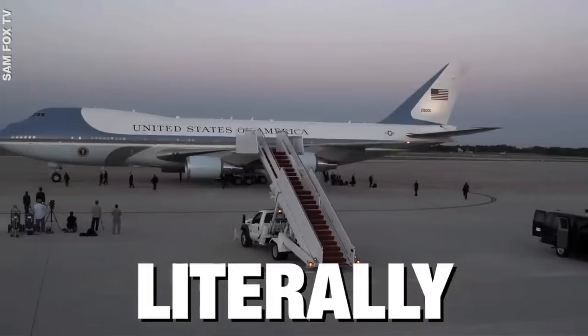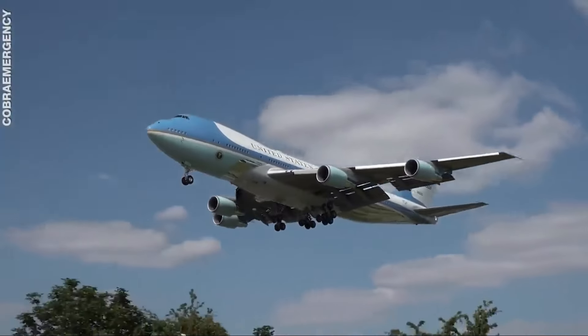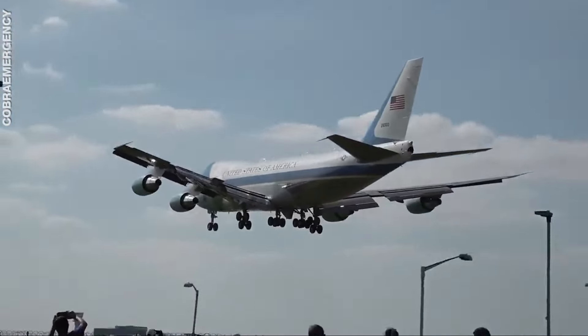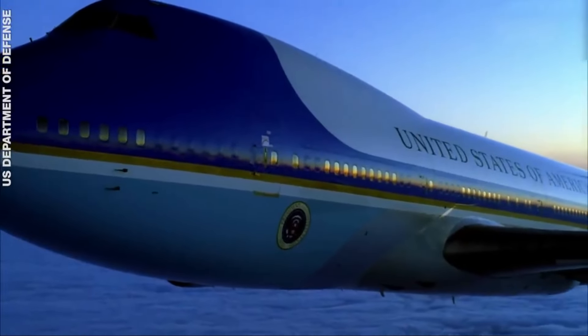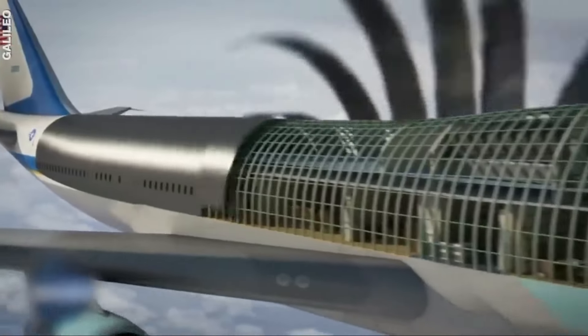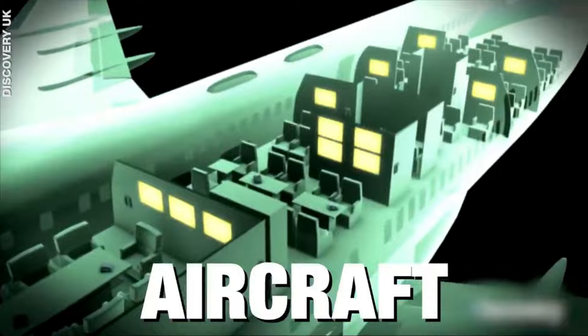Air Force One is literally a flying fortress. It flies higher than any other aircraft, is as fast as an F-16 fighter jet, and acts as a bunker in case of a nuclear attack. This is the most unshakable aircraft in the world.